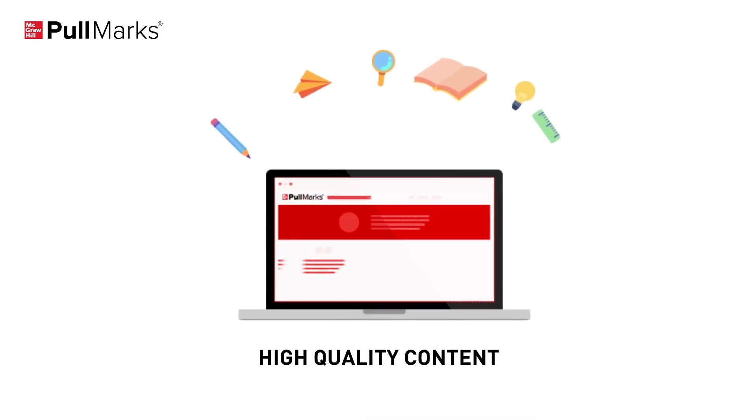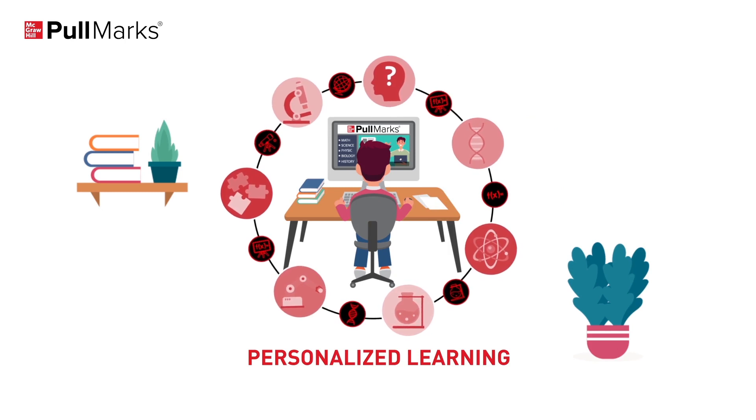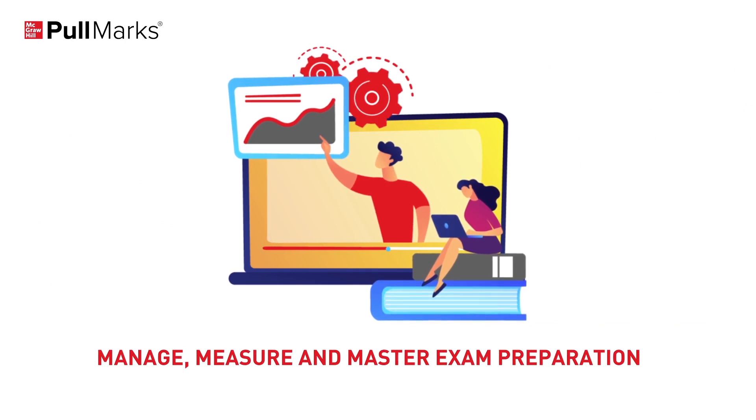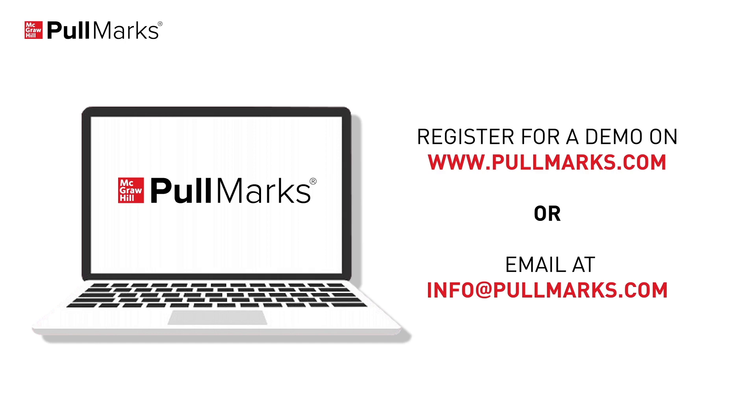With high-quality content, practice tests, rich analytics and personalized learning, give your students the Pullmarks edge to manage, measure and master exam preparation. Register for a demo on www.pullmarks.com or email at info@pullmarks.com.